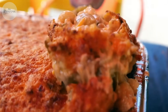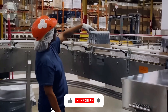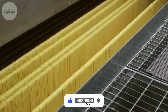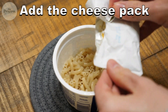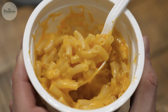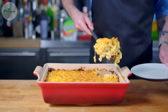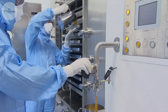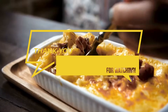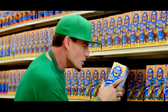Next time you tear open that familiar blue box, you're witnessing nearly a century of food chemistry perfected into 7 minutes of boiling water — the sodium phosphate keeping your sauce smooth, the spray-dried powder engineered for maximum flavor impact, the pasta geometry calculated for optimal cheese distribution. This isn't just convenience food. It's applied science you can eat with a spoon. So which version's sitting in your pantry right now — original or shapes?